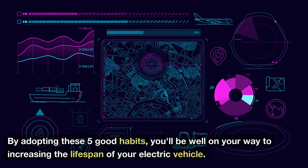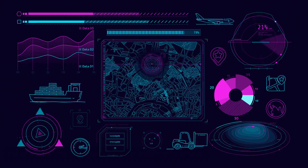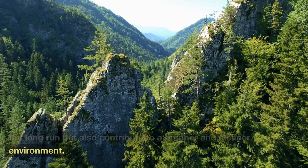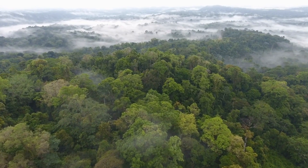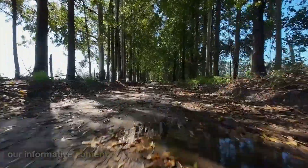By adopting these five good habits, you'll be well on your way to increasing the lifespan of your electric vehicle. Remember, taking care of your EV will not only save you money in the long run but also contribute to a greener and cleaner environment. Thanks for watching, and be sure to give this video a thumbs up if you found it helpful. Remember to subscribe and turn on notifications so you never miss our informative content.